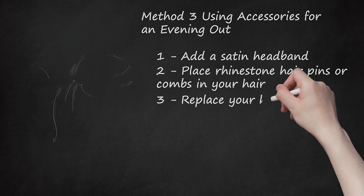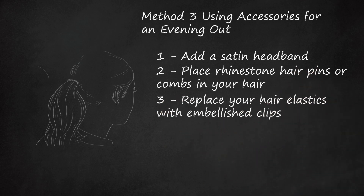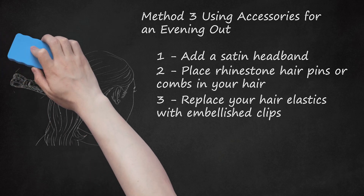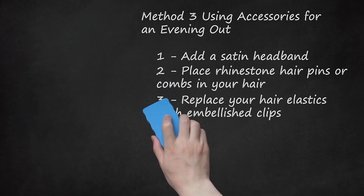Step 3: Replace Your Hair Elastics With Embellished Clips. If you've worn your hair in an updo or a half-up, half-down style during the day, you can make your look more evening-appropriate by adding embellished clips. Replace the hair elastic securing your ponytail with a beaded clip, or switch a simple tortoise shell clip holding the top section of your hair back with a rhinestone version.